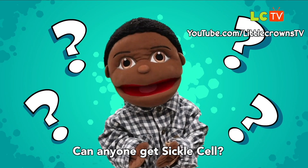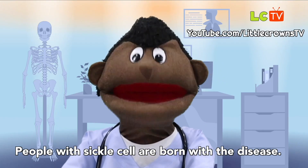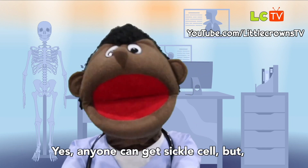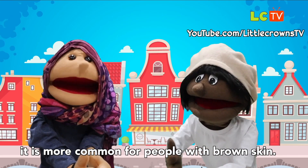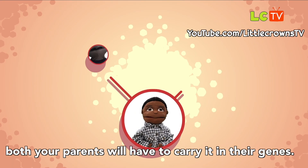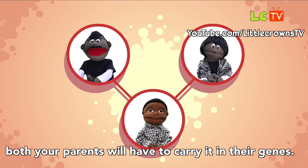Can anyone get sickle cell? People with sickle cell are born with the disease. Yes, anyone can get sickle cell, but it is more common for people with brown skin. For you to get sickle cell, both your parents will have to carry it in their genes.